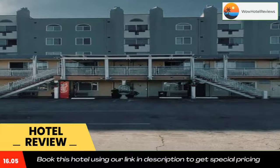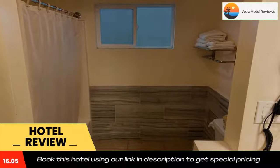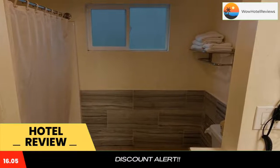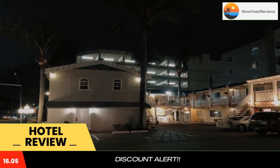All rooms come with air conditioning, a flat screen TV with satellite channels, a microwave, an electric teapot, a shower, and a desk. The motel provides some rooms with city views, and all rooms include a coffee machine.